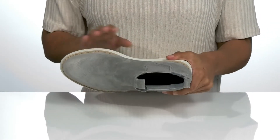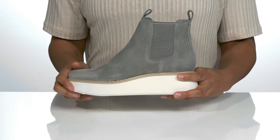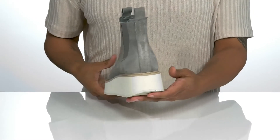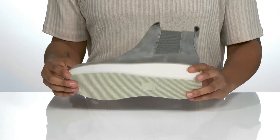Inside, the footbed is lightly padded for all-day wear. The white midsole gives them a stylish look and the platform heel will give you a boost of about two inches, all on top of a grippy outsole for traction.